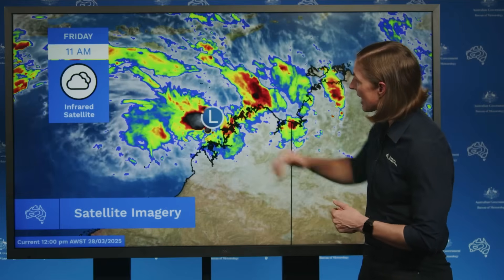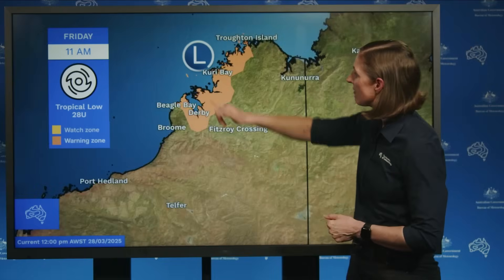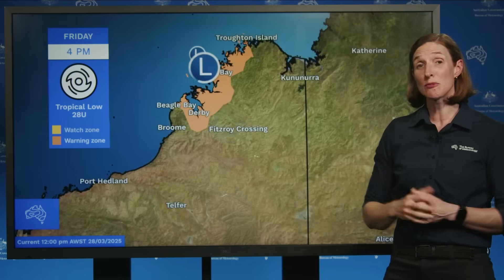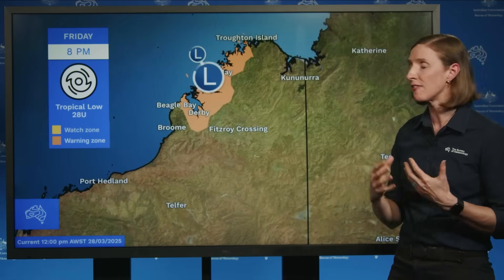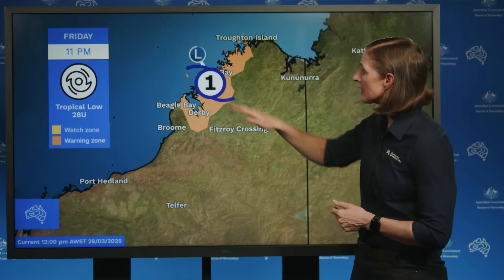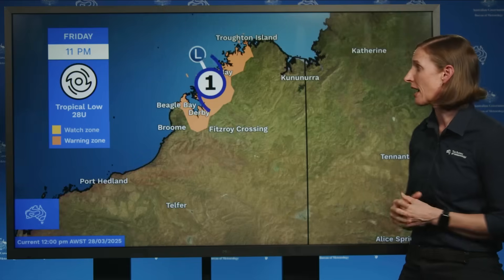Now through today, it has been moving in an east to southeasterly direction, but as we go through the afternoon and evening, it is expected to turn and move in a more south to southeasterly direction. It is moving quite slowly and may stay over those warm waters long enough to develop into a Category 1 tropical cyclone later this evening. Now if it does do that, it will be named Tropical Cyclone Diane.